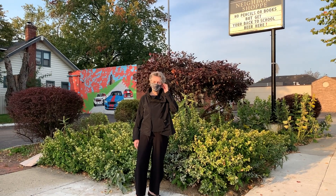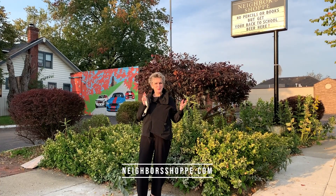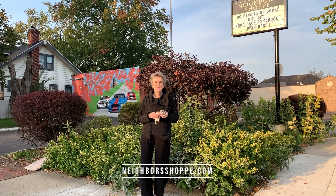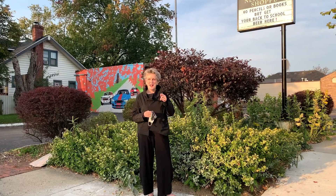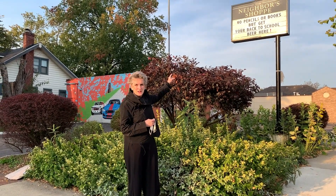We are at the Neighbor's Shop — craft beers, nice wines, gourmet staples. And thank heaven somebody is thinking of the moms who are homeschooling. And the dads. It's not all about the kids. They're thinking of us.